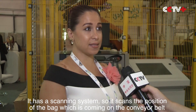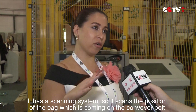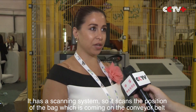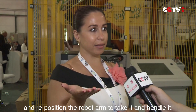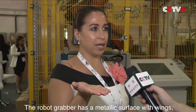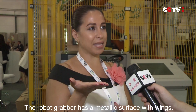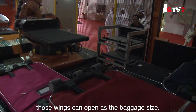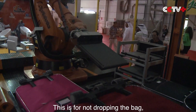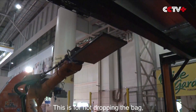It has a scanning system that scans the position of the bag coming on the conveyor belt and repositions the robot arm to take and handle it. The robot gripper has a metallic surface with wings that can open according to the baggage size.